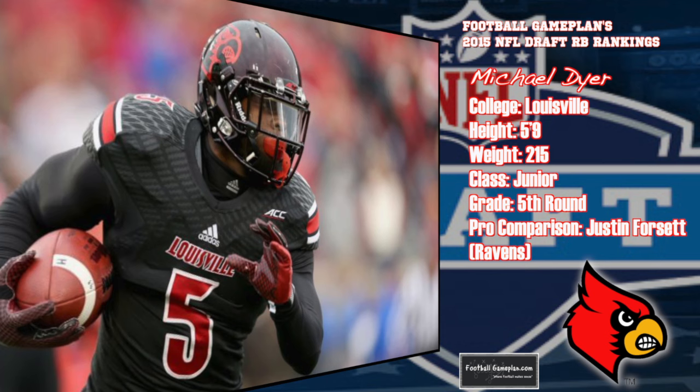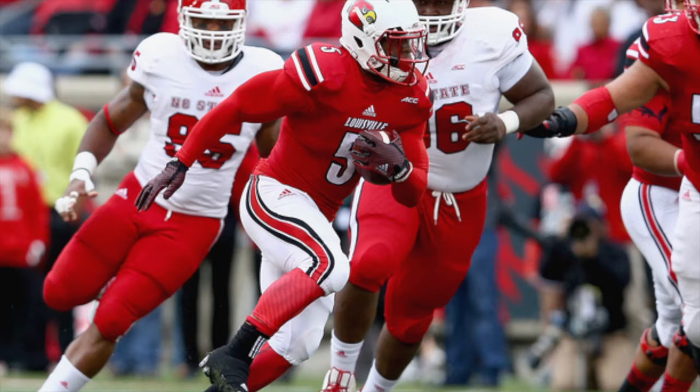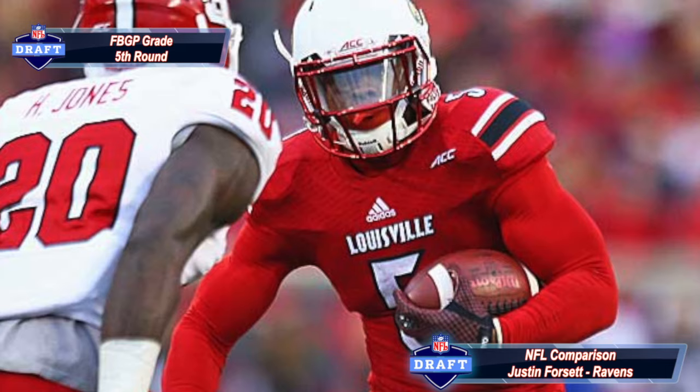Michael Dyer out of Louisville is another early entry in this year's draft class. He knows how to avoid contact, is a patient runner, and provides value as a kickoff returner. He compares favorably to Justin Forsett of the Baltimore Ravens. He has to find consistency both on and off the field. He's not overly athletic, but he has good short-area burst to rip off some big gains.